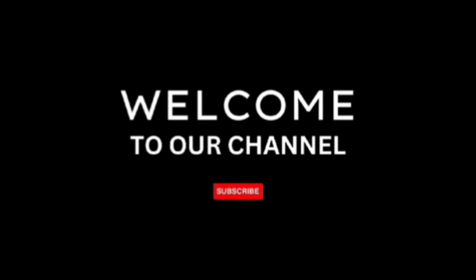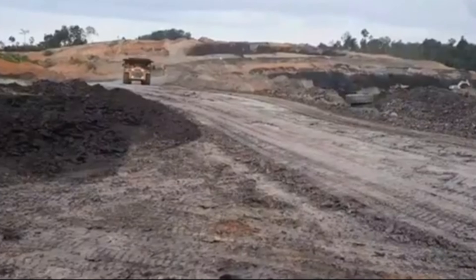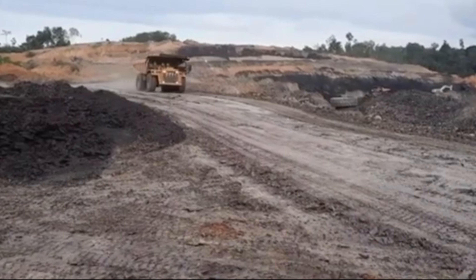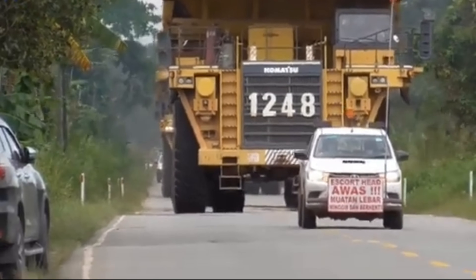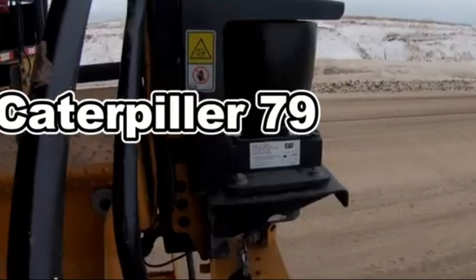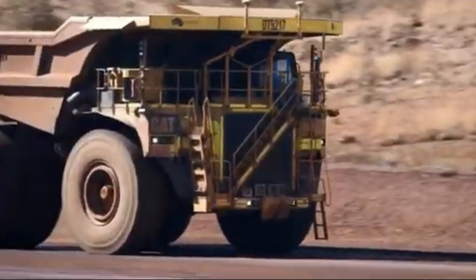Welcome to Exciting Machines! The Caterpillar 797 Series, a true titan of the mining industry, stands as a testament to engineering excellence and raw power.